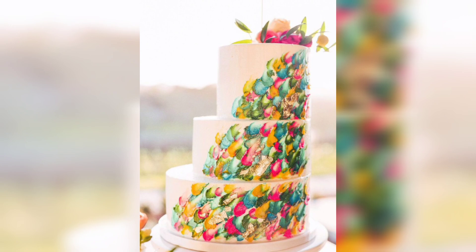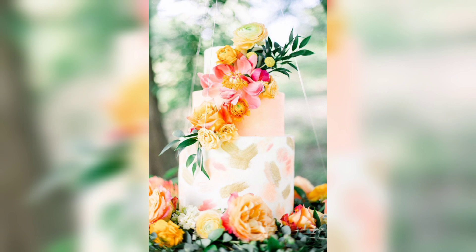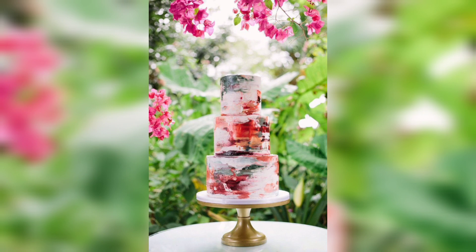Painted wedding cakes are created by adding food-safe paint directly to the cake surface. You can choose any color or colors you like, and the paint can be used to create intricate designs or cover the entire cake.